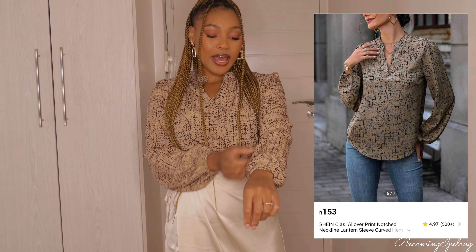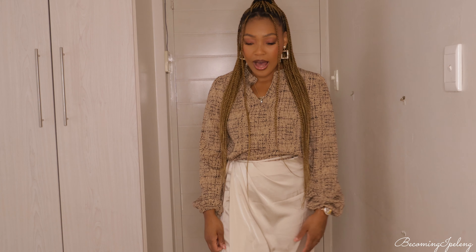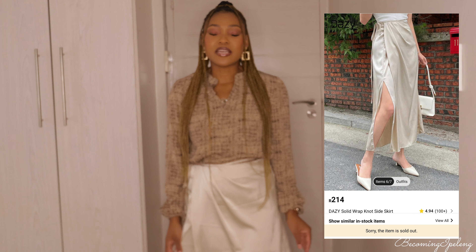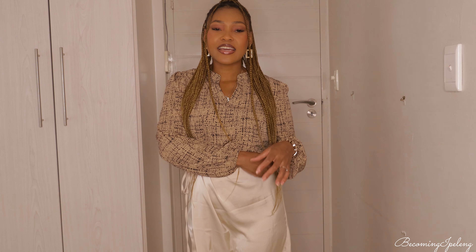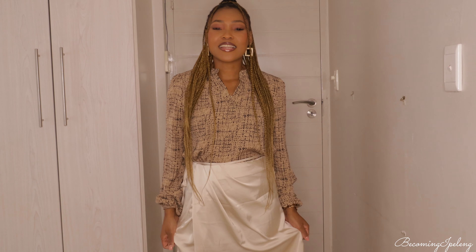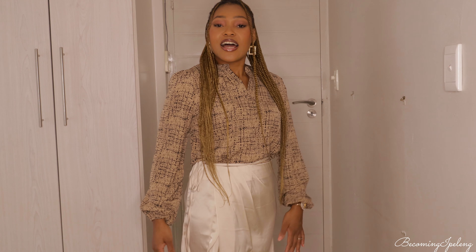Next up is this beautiful blouse — I love it so much. It's a very light brown and I paired it with a skirt I also got from Shein. I got the skirt in an extra large and it's a bit big — I could have gotten a large. The blouse I got in a medium and it fits perfectly. I'm disappointed that I sized up too much on the skirt; I should have trusted my measurements.